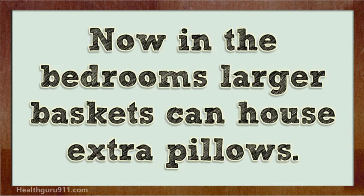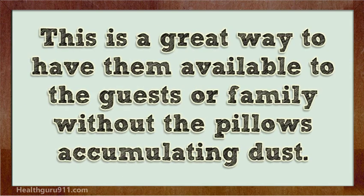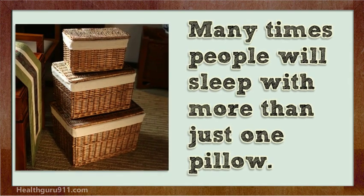In the bedrooms, larger baskets can house extra pillows. This is a great way to have them available to guests or family without the pillows accumulating dust. Many times people will sleep with more than just one pillow.